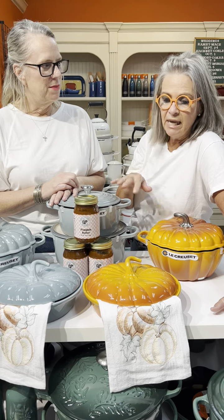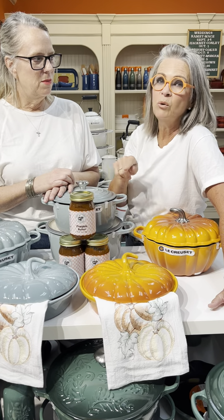You also get our recipe for our easy pumpkin pie that you can make with the pumpkin butter. It's a great gift — even if you want to give it for Christmas. Just call us or send us an email to get in touch, and you get all of this for $119.99.